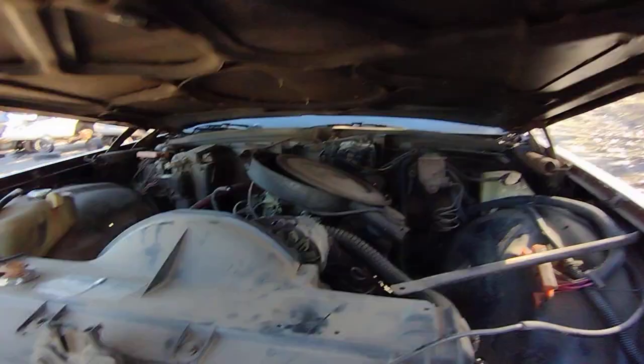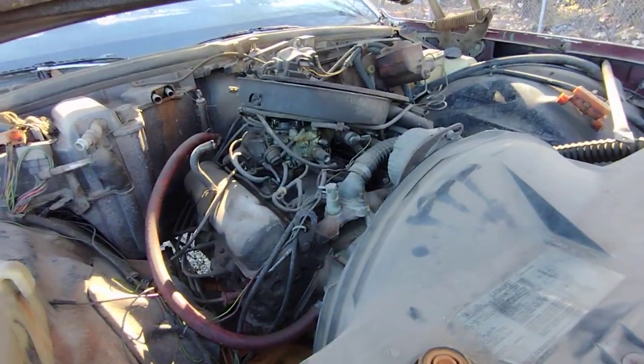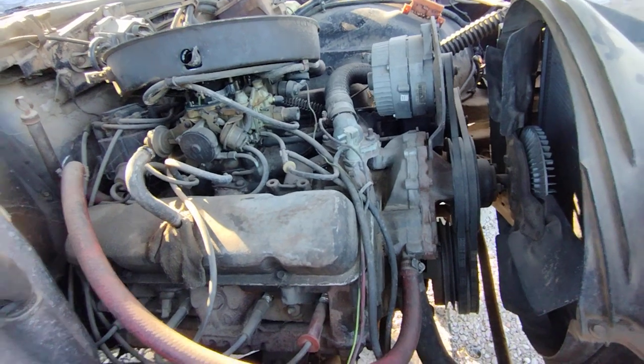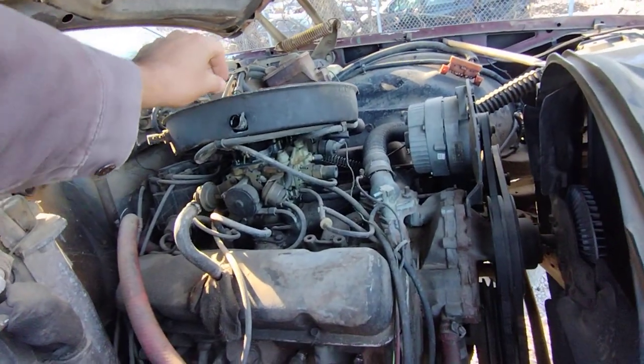My brother's '84/'85 Oldsmobile Delta 88. She's still got a Poncho in her, although this would be the teeny-weeny, itty-bitty baby Poncho.